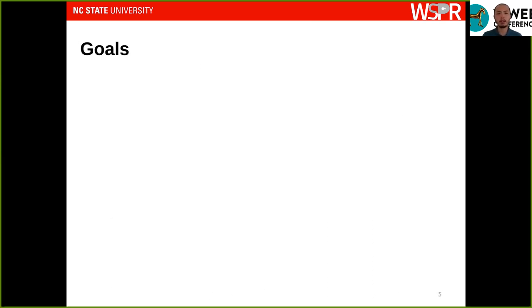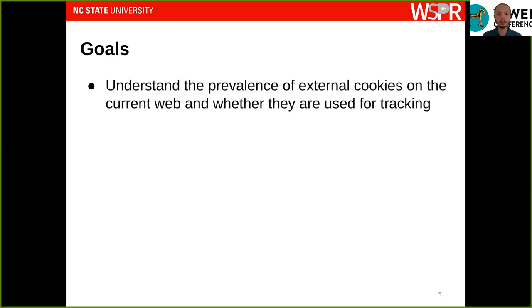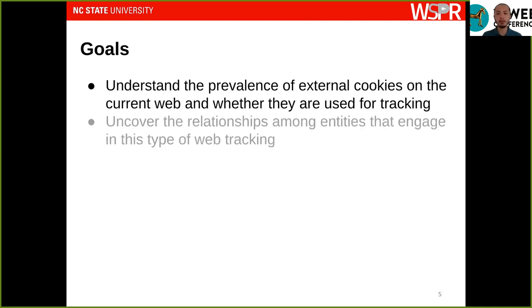The goals of this work are two-fold. First, we want a tool that lets us understand the prevalence of external cookies on the current web and whether they are being used for tracking purposes. Second, we also want to use this tool to understand the relationships among the entities that engage in this type of tracking.